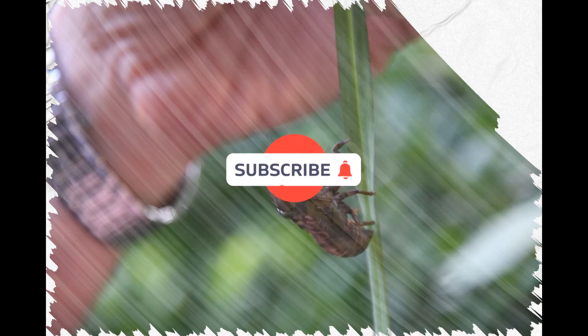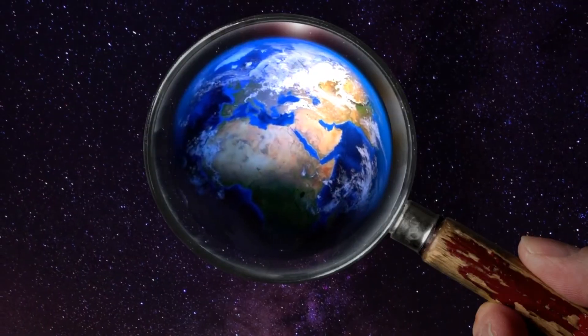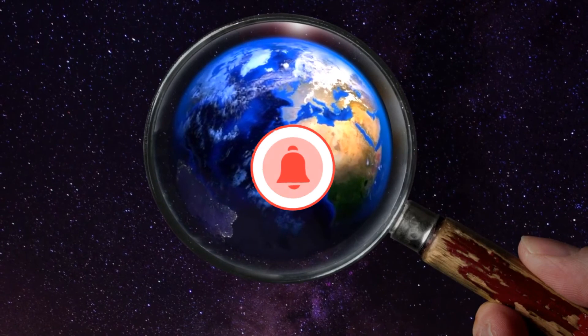Si te gustó dale like, suscríbete, comenta y comparte. Será hasta la próxima en Somos Observando el Mundo.